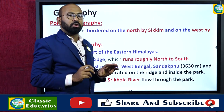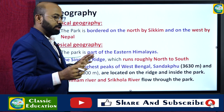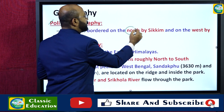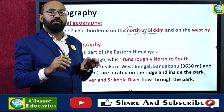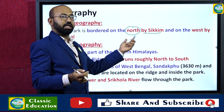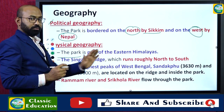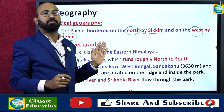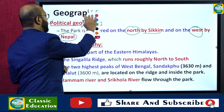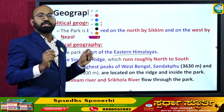Considering the political geography, the park is bordered on the north by the state of Sikkim and on the west by Nepal. That means Singalila National Park shares its border with Sikkim to the north and Nepal to the west. With respect to physical geography, the park is part of the Eastern Himalayas.